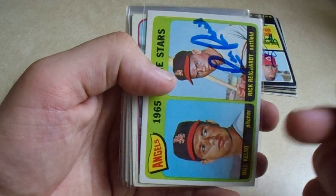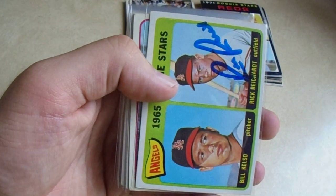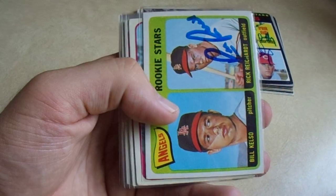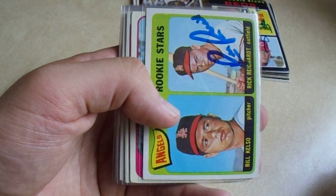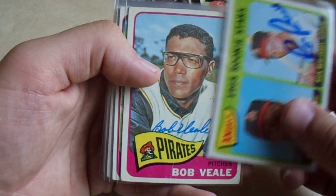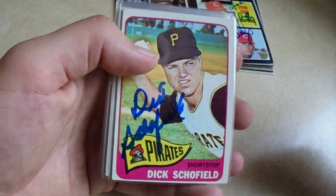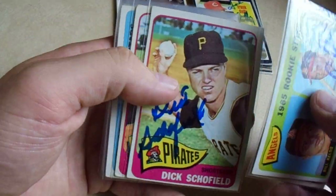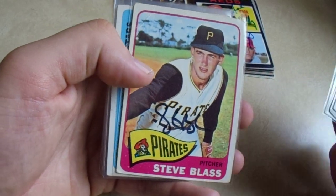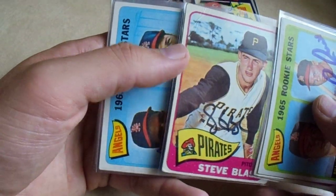I bought all 12 of these cards here for, before shipping, under four bucks a card. Good stuff. 1965 — we got Rich Reichardt, which I believe he does sign, but it's a nice looking card with a good auto. Added some 65 Pirates: Bob Veal, thin blue Sharpie. We got Dick Schofield, who's no longer with us. And then Steve Blass on his rookie card — it's got a crease up here. But averaging under four bucks, heck yeah.